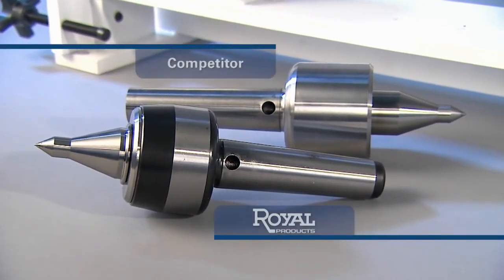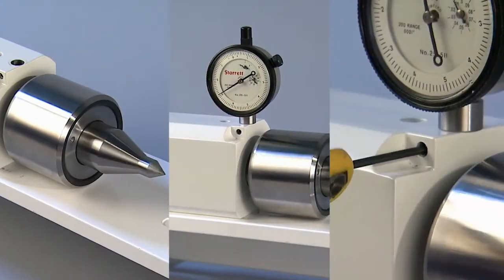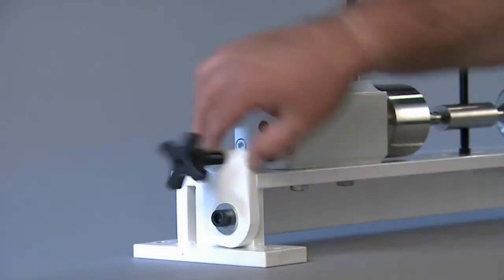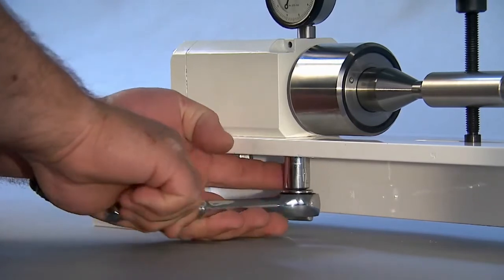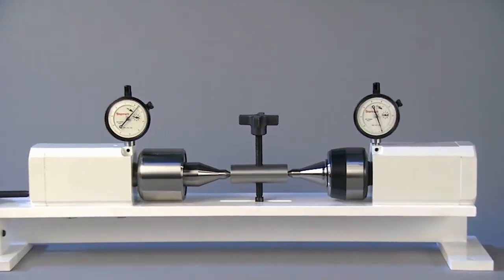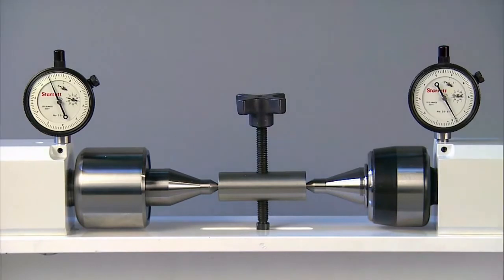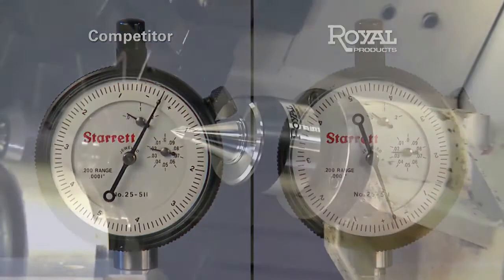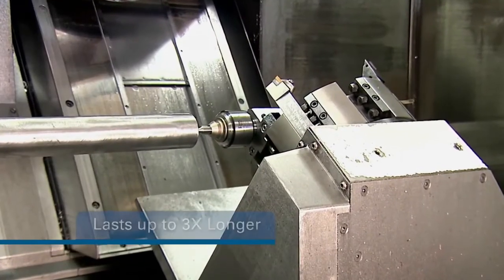We drilled an access hole in the shank of a Royal Live Center and a Competitor's Live Center. This allows an indicator to pass through and measure the deflection on each rotating point. The Royal Live Center is on the right; the Competitor's is on the left. After applying identical radial force, the long, thin point of the Competitor's Live Center flexes dramatically, while the short, thick Royal point shows very little movement.